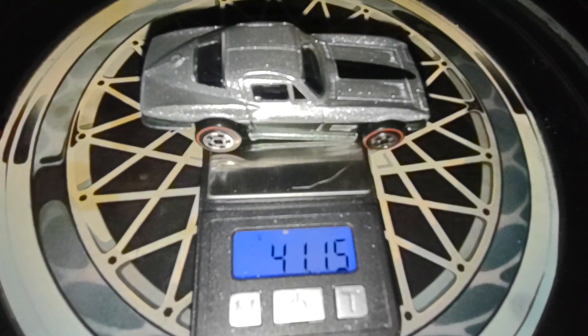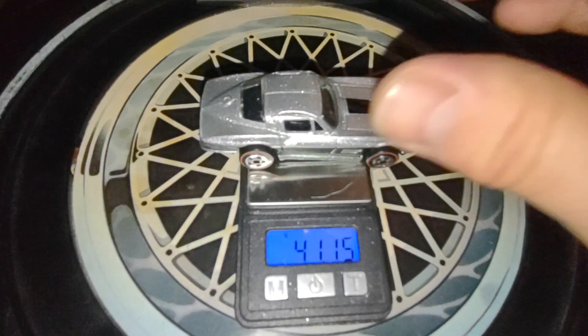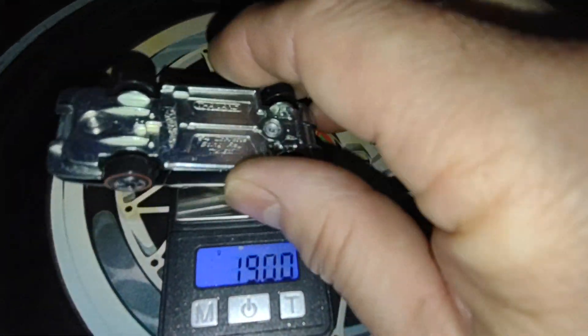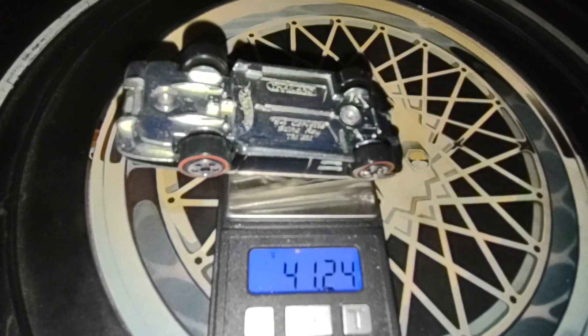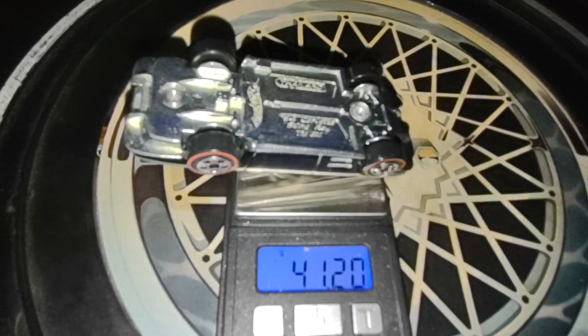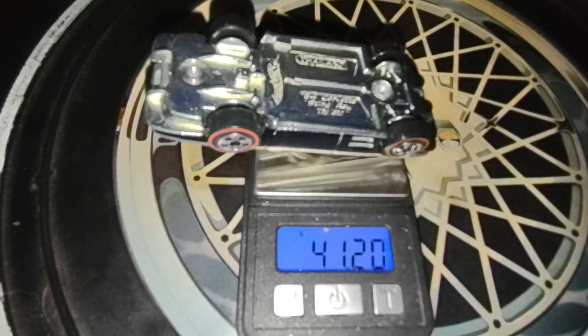It tips the scales at 41.15 grams — metal body, metal base. Maybe it's 41.2 grams because all the car is resting on it now, so 41.2.